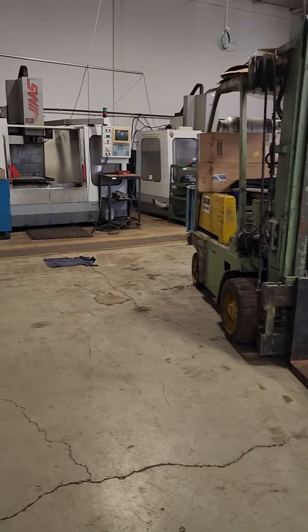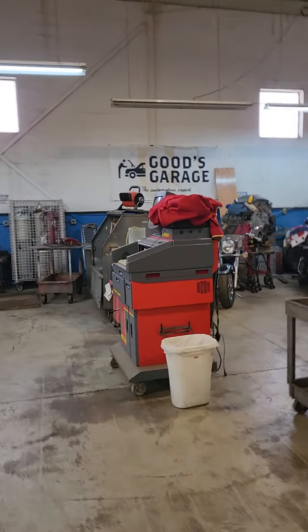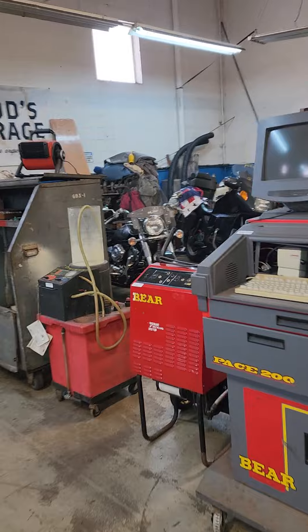There's a nice big roll-up door here. There's a couple of forklifts on site, but you're going to be responsible for removing all this stuff yourself. I suggest getting a hold of a rigger if you're planning on buying some big stuff.